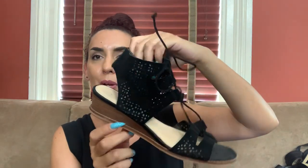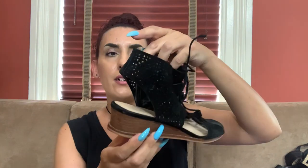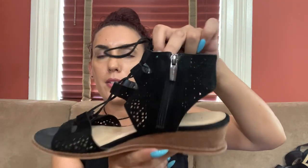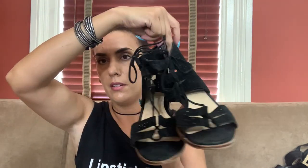Next pair is Vince Camuto — really cute. Black suede perforated with an open toe and open heel, side zipper that says Vince Camuto, little wedge. So cute, size nine. The other side isn't zippered but you can still see it. I can probably ask around 28 to 30 bucks and we'll do 20 for you guys.